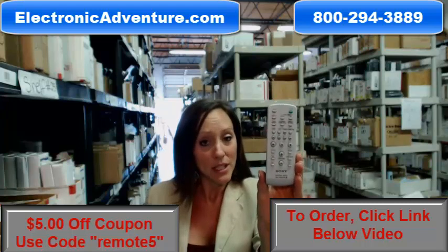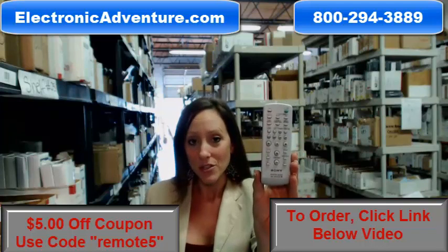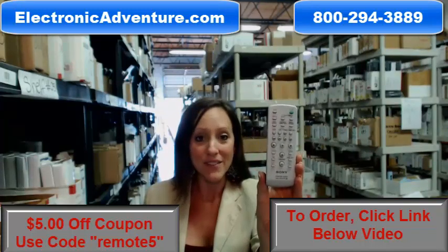There's a link below if you'd like to complete your transaction online. But if you're more comfortable shopping over the phone, somebody will be there to assist you. Thanks for shopping ElectronicAdventure.com.